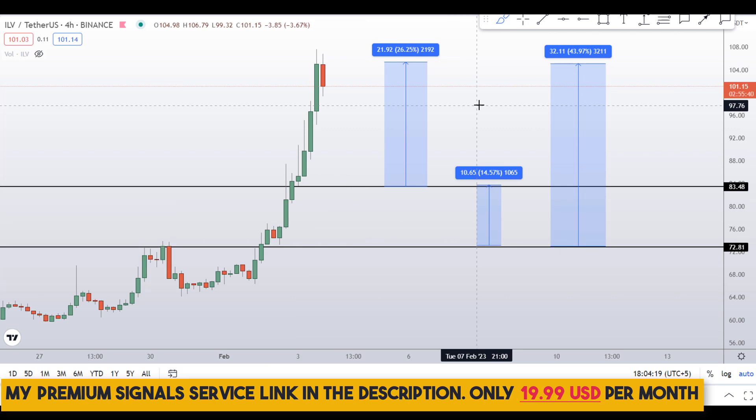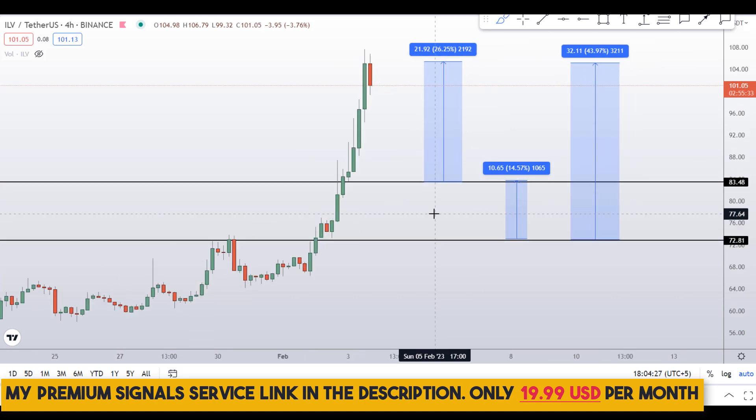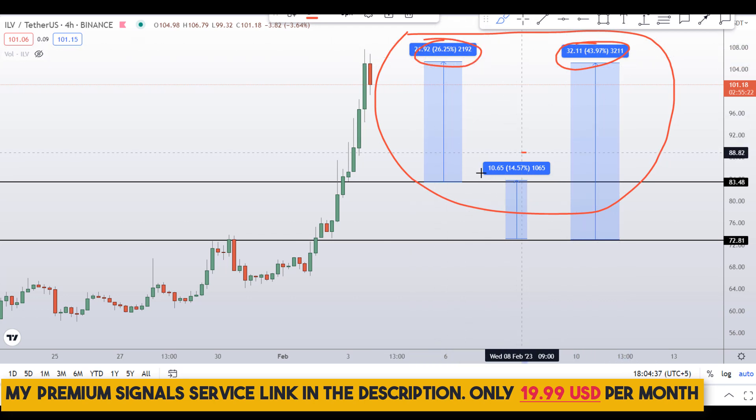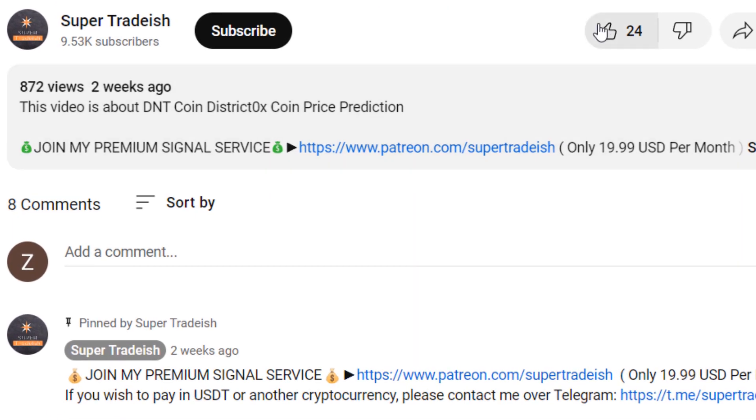Kindly note that these entry and exit areas are not precise — they can change according to market conditions and price action. To get real-time updates, follow me on my private signal service group, link is in the description. So on Illuvium ILV coin, you have two dip scenarios with three targets: 44 percent gains, 26 percent gains, and 15 percent gains. I hope this content was useful.